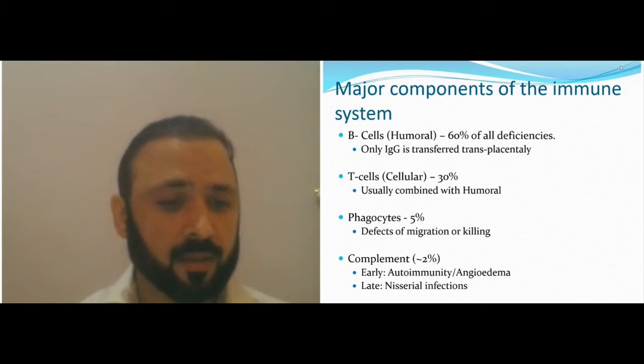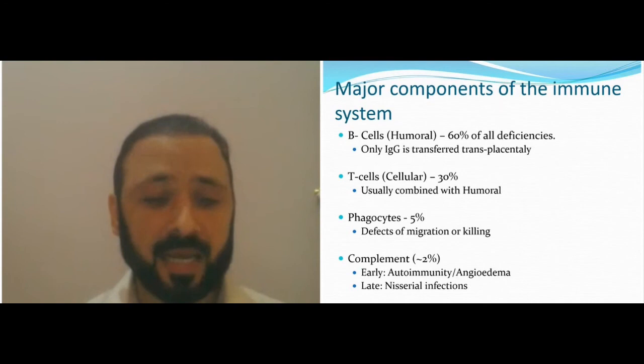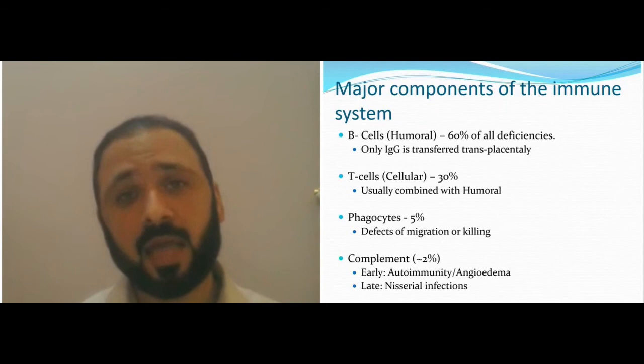Early complement defects involve C1, C2, and C3. C1 deficiency results in angioedema — it's not part of immune deficiency. C2 and C3 are associated with severe septicemia and immune deficiency. Late complement, from C5 to C9, mainly presents with Neisseria infections and recurrent meningitis.